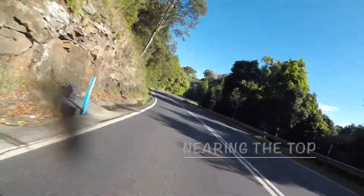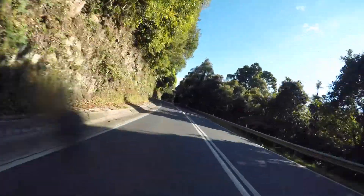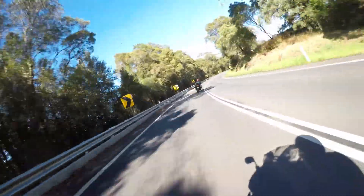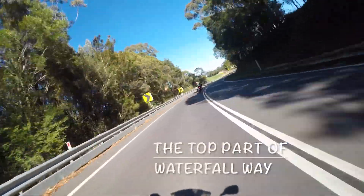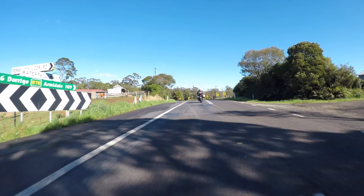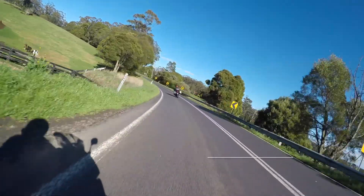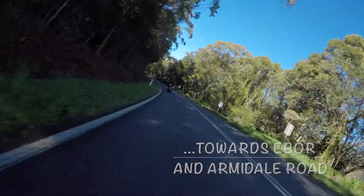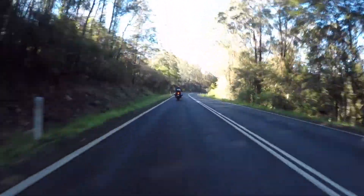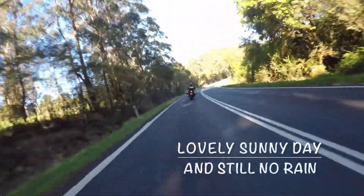Just nearing the top of the mountain now, before a nice run all the way to the end of Waterfall Way where it meets Armidale Road. The top part of Waterfall Way after Dorigo is a lovely ride with sweeping bends and a very nice surface. The countryside is very nice all the way along to the Teetor section where it meets up with Armidale Road.